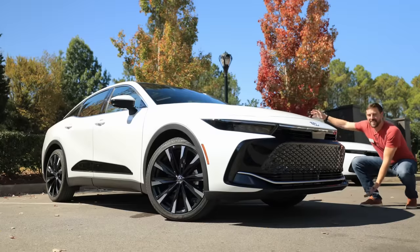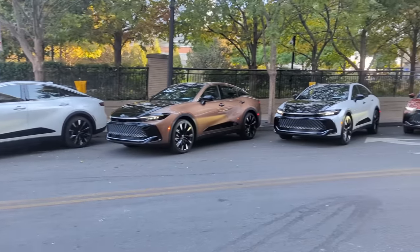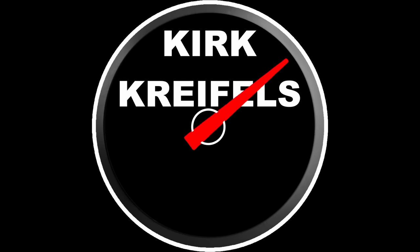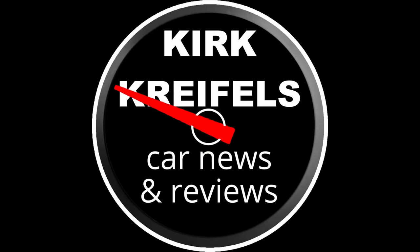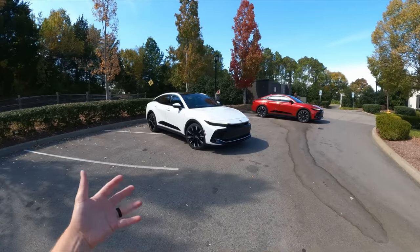Hey guys, I'm here with the all-new Toyota Crown outside of Nashville, Tennessee. I just got done driving it. I can't share those impressions, pricing, or miles per gallon, but I can share what this vehicle is all about through a walk around. Definitely stay tuned for October 25th — that's when I can share all the official information.